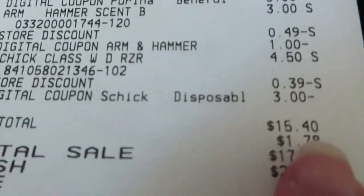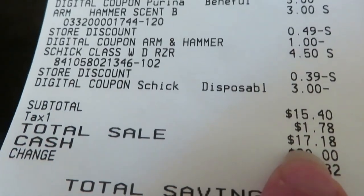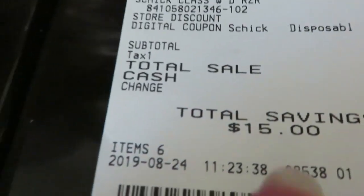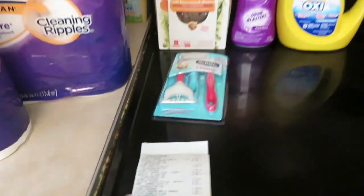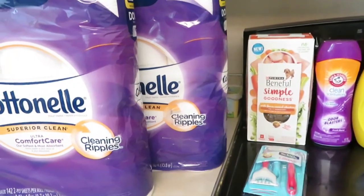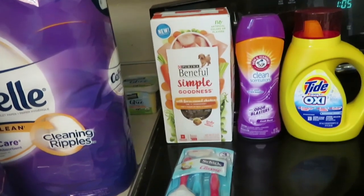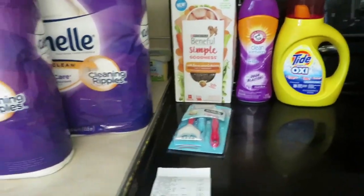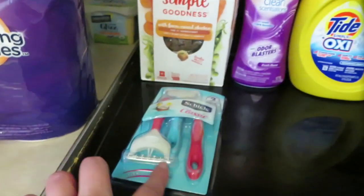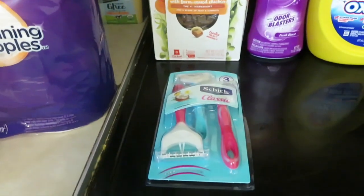Before tax it was $15.40, and with tax it was $17.18. I saved a total of $15 — pretty good deals. I mean we're always going to use toilet paper, my dog needs dog food, and we need razors, especially in the South when we wear shorts.